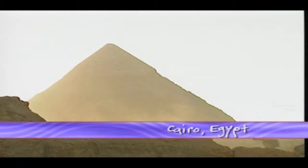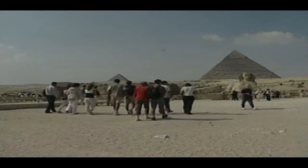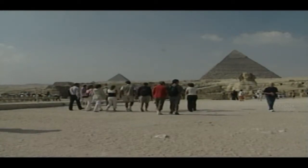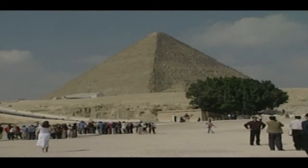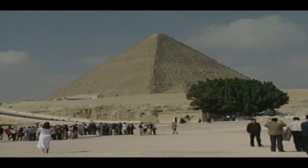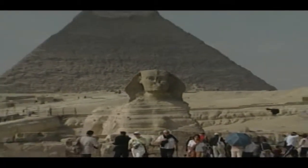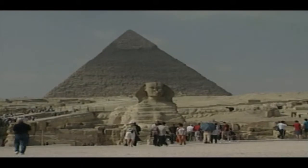They're one of history's most enduring landmarks and a must-see attraction for travellers to Egypt. Every year, thousands of visitors flock to see the pyramids near Cairo. The site contains the Great Pyramid of Khufu, the Pyramid of Khafre, the Pyramid of Menkaure, eight subsidiary pyramids and thousands of Old Kingdom tombs.